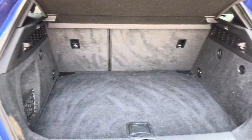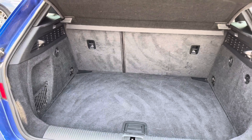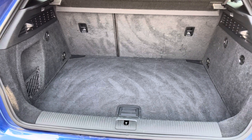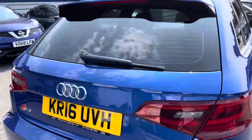Take a look inside the boot — you can fit plenty in there such as a weekly shop and have room left over. There are tethering points so you can tie any loads down if you don't want things moving around freely, and there's a storage pocket to the left.